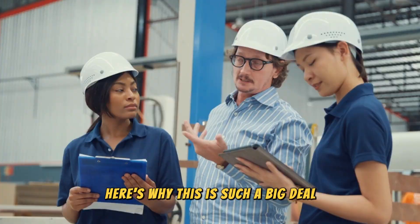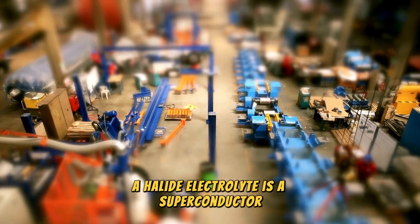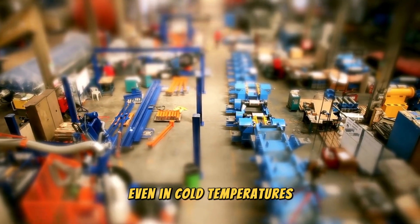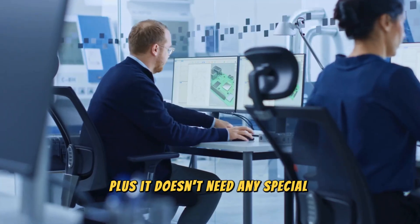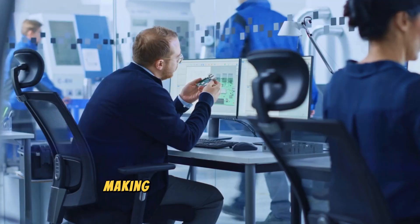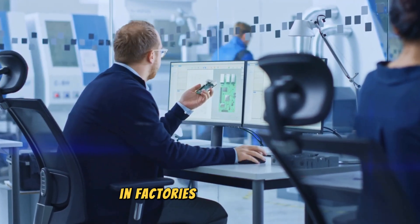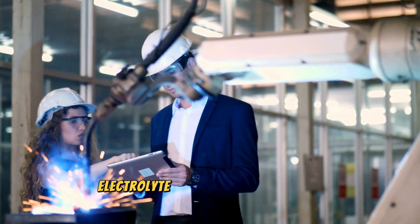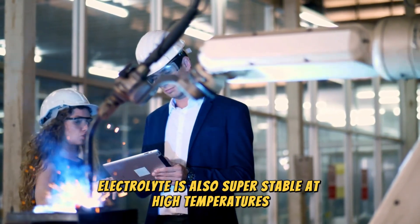Here's why this is such a big deal. A halide electrolyte is a superconductor, allowing the battery to work at high power even in cold temperatures. Plus, it doesn't need any special storage conditions, making it perfect for real-world use in factories and on the road. For safety enthusiasts, the halide electrolyte is also super-stable at high temperatures — another win.